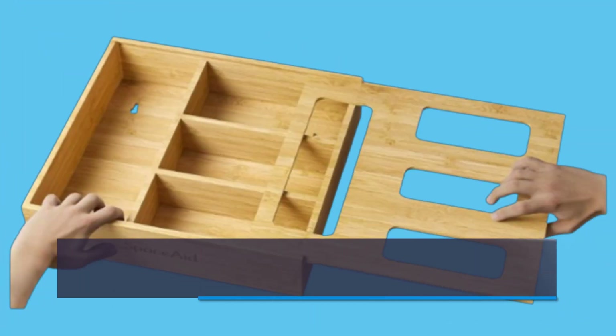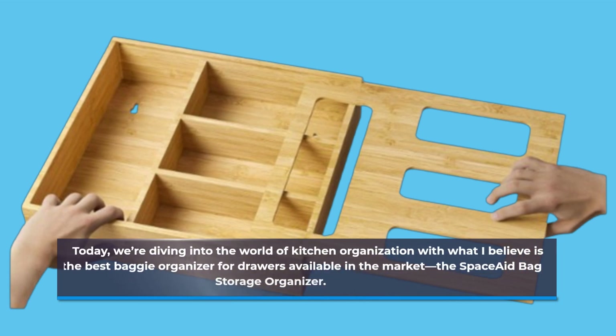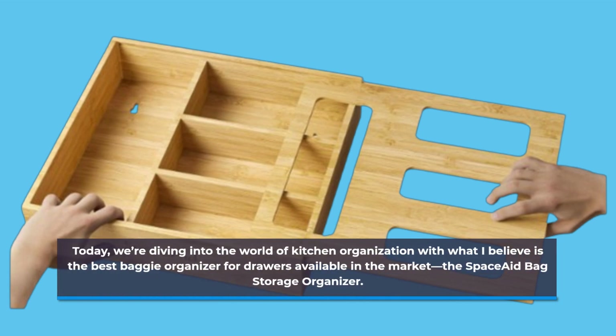Welcome back to Product Critique. Today, we're diving into the world of kitchen organization with what I believe is the best baggy organizer for drawers available in the market, the Space Aid Bag Storage Organizer.